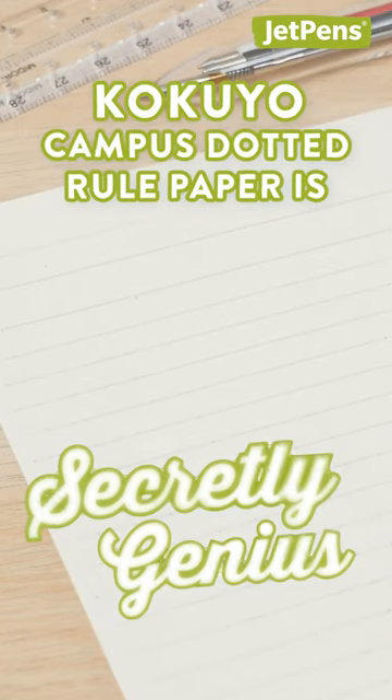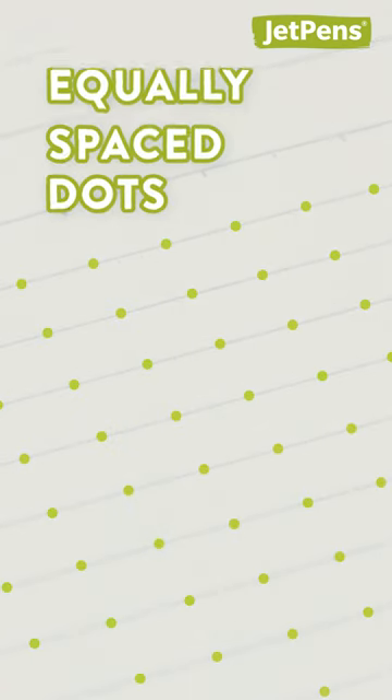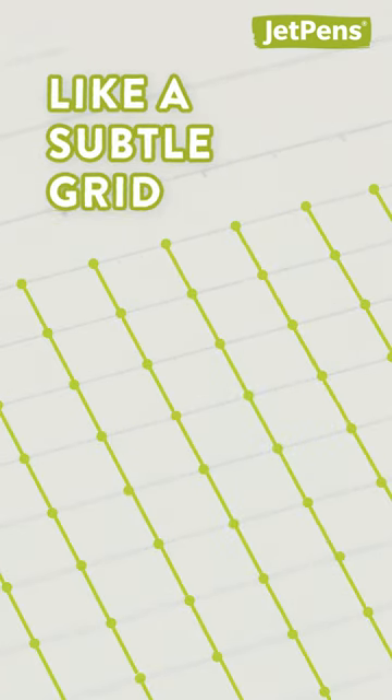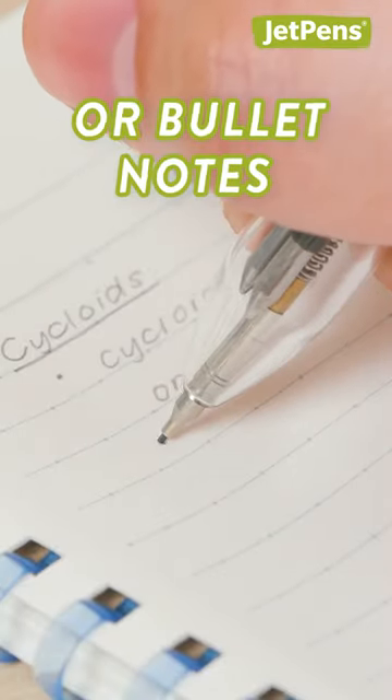Kokuyo Campus Dotted Roll Paper is secretly genius. Take a closer look! Each line has equally spaced dots that work like a subtle grid. You can use them to draw graphs or even space down bullet notes.